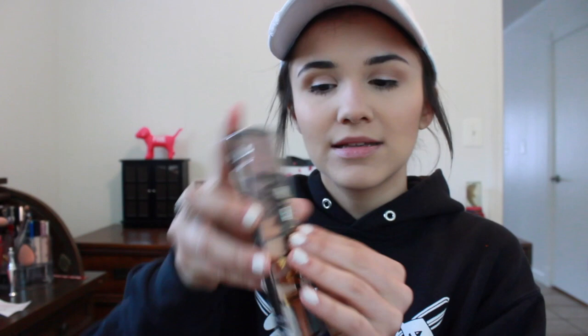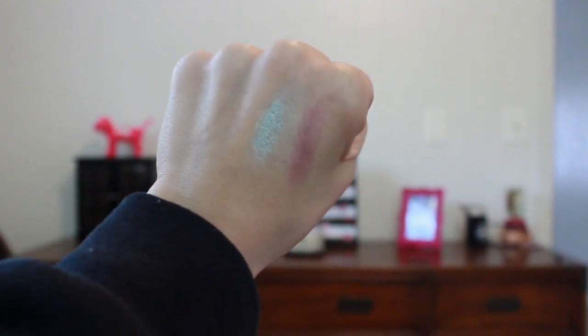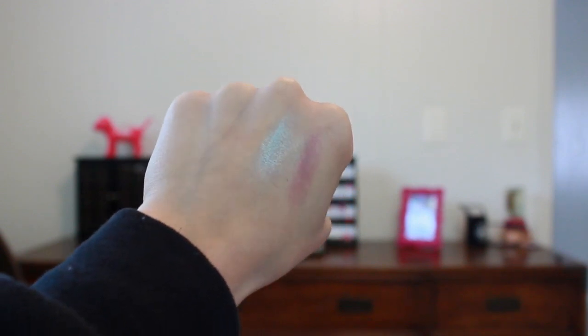The next thing from Rite Aid is the LA Colors Day to Night palette — it looks so pretty. There are some nudes which I love, but also two purple shades, a blue shade — it just looks really versatile. There are no mattes, it's all shimmers, but this was like $1.50 for all of these and they look really pretty. I'm swatching the purple and blue here — they are really really pigmented for such an affordable drugstore shadow. I'm living for these and will definitely be including them in a future tutorial.